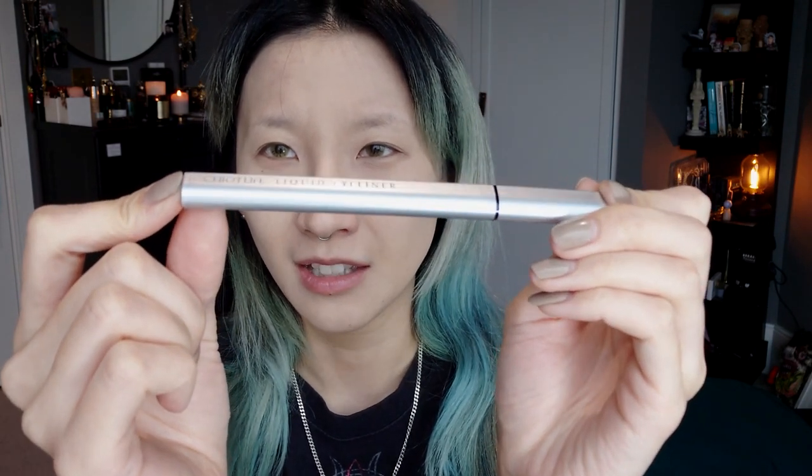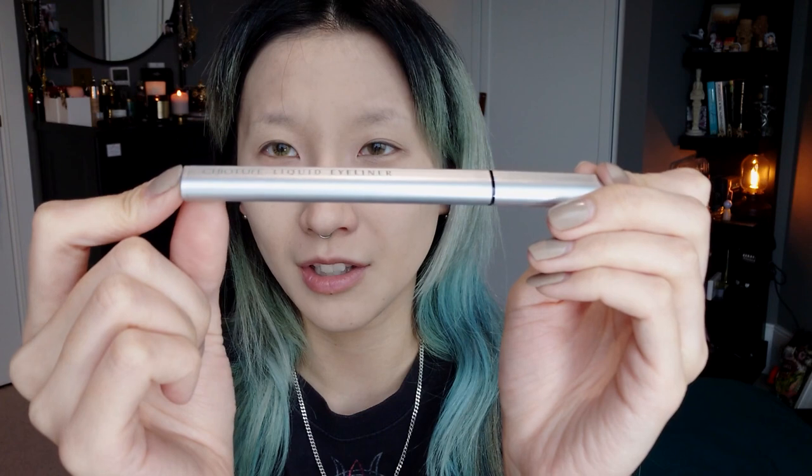I have some liquid eyeliners I want to show you guys and I am so so impressed. Let's start with a basic black one — this is from the brand Chio Chio Tour. It's in a heart shape, like a basic-looking eyeliner pencil. Because it's in a heart shape it actually fits into my hand pretty nicely. It makes really nice smooth lines.